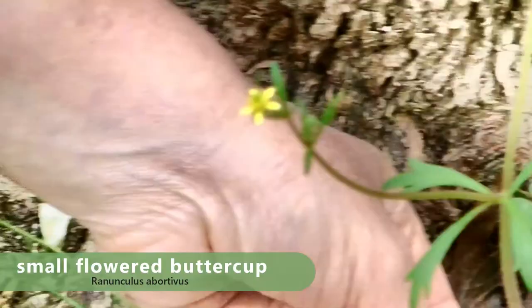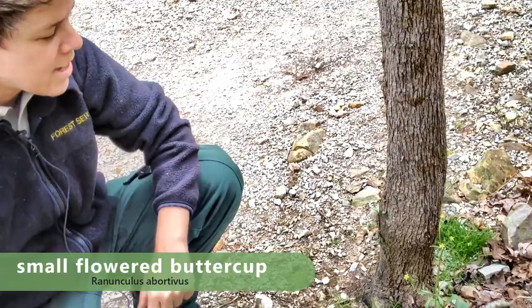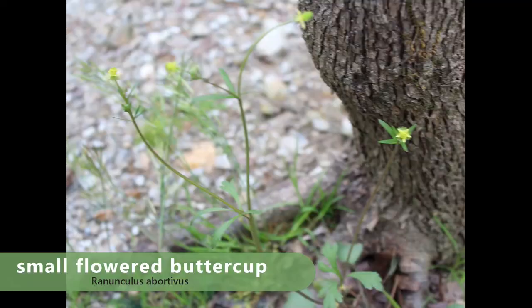It's also called the kidney-leaved crowfoot because the basal leaves — well, these aren't really super kidney-shaped, but a lot of times that species can have kidney-shaped leaves.